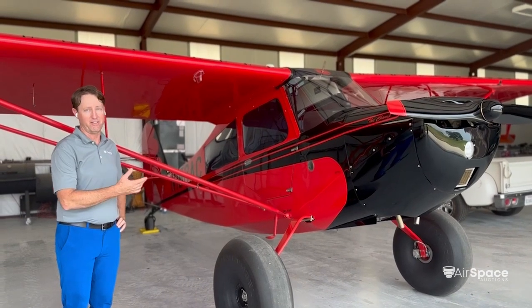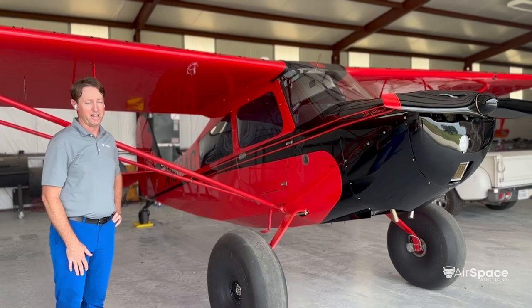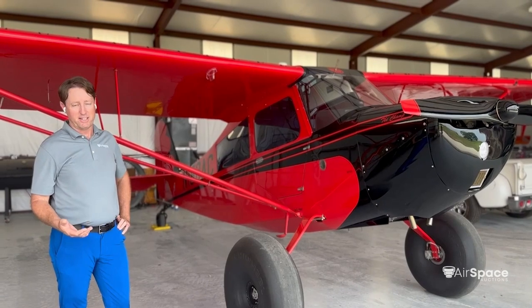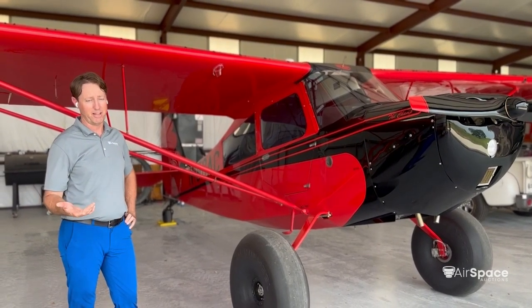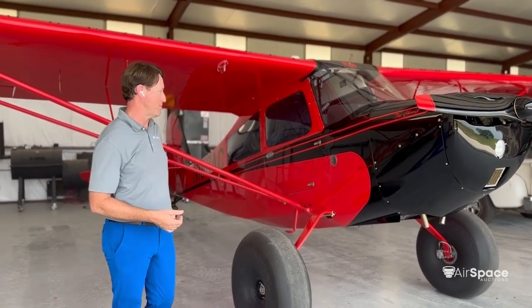It's the last in a long line of Champ aircraft. The Champ aircraft line was started by Aeronca in the 1940s, then production resumed in the 50s and 60s by the Champion Aircraft Company, then in the 60s and 70s by Bellanca Aircraft, and lastly from 2007 to 2019 by American Champion.